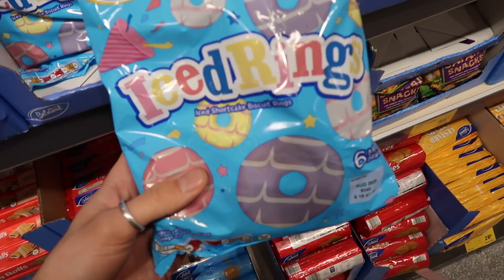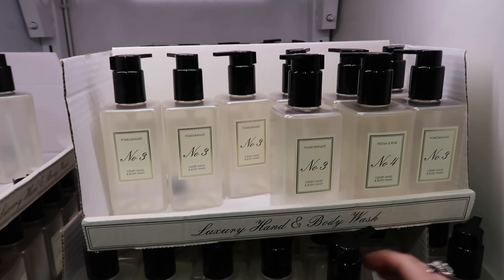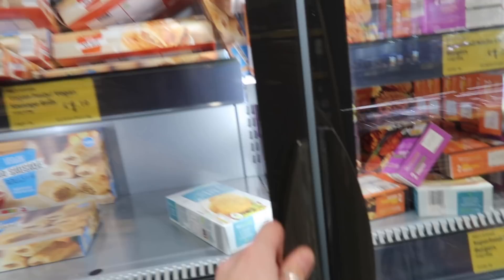For anyone doing Veganuary, these iced rings are actually accidentally vegan, which is awesome. The cookies and cream are vegan too — made with soy milk. These are the infamous Aldi Drome-lon dupes, which are meant to be really nice — Freesia and Pear and Pomegranate. They've also got nice jar candles. Drome-lon dupes for £2.49 — amazing.